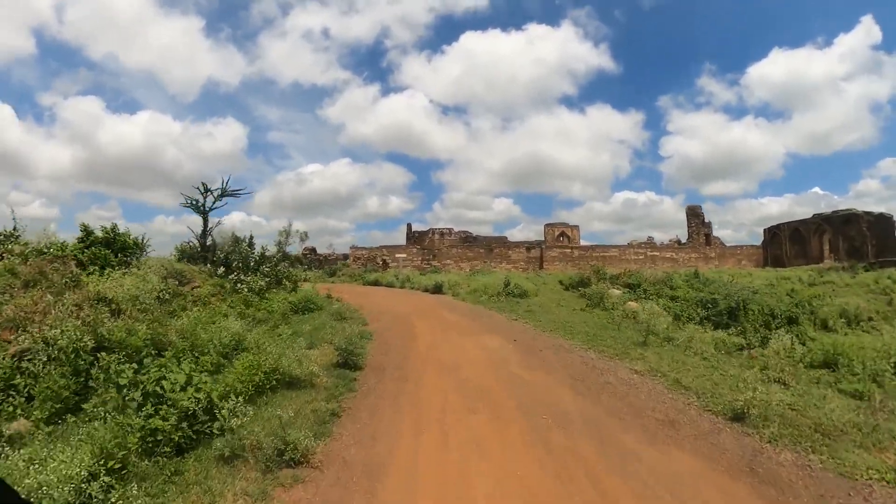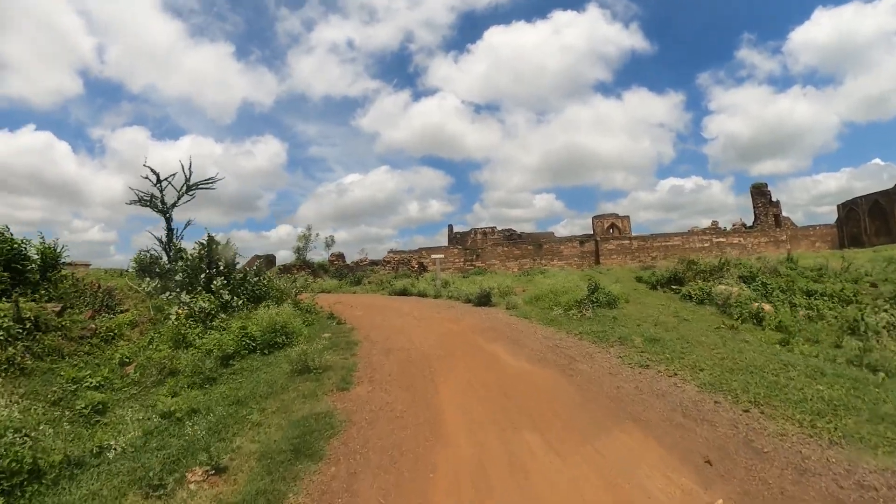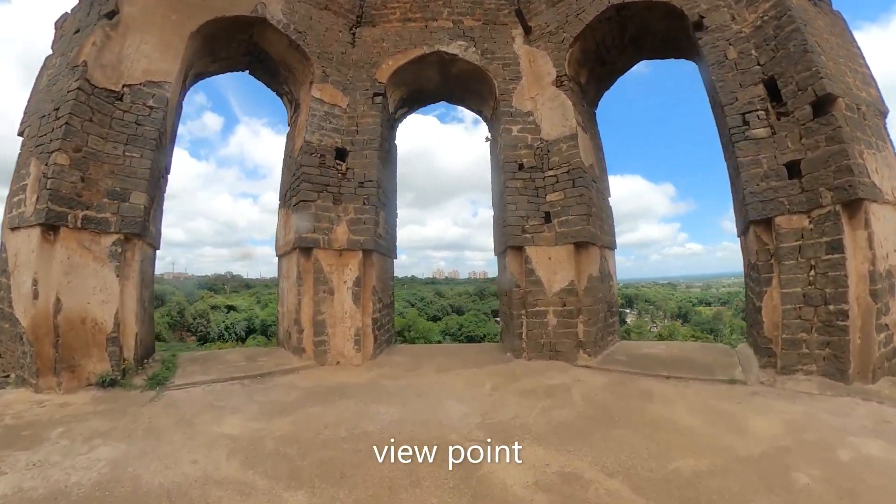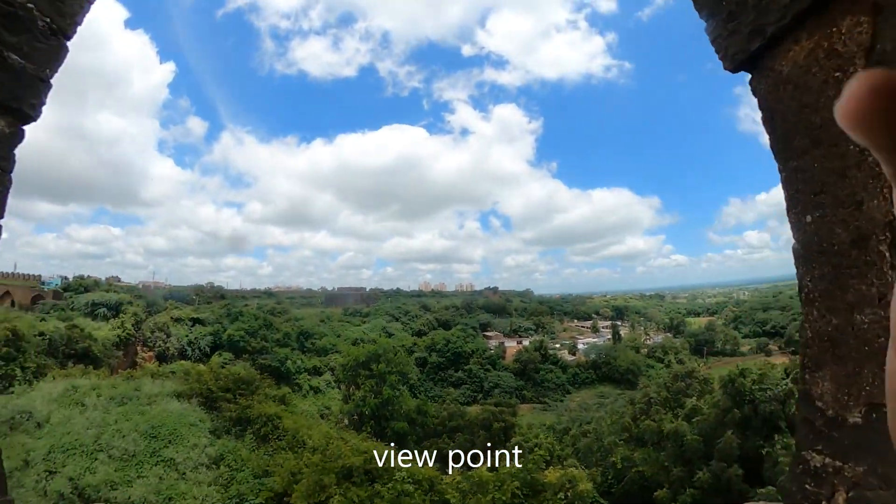Walking further, we will take you to Delhi Darwaza and Black Bastion. The area is fully filled with birds and is a great place for bird watching.